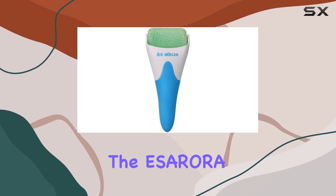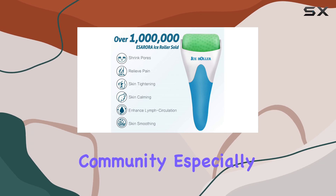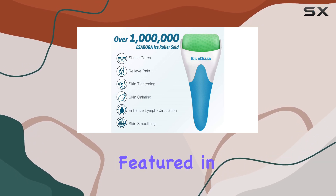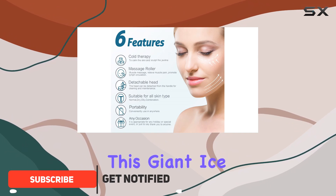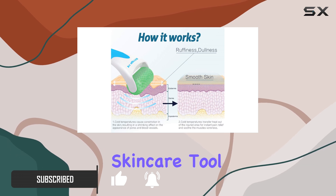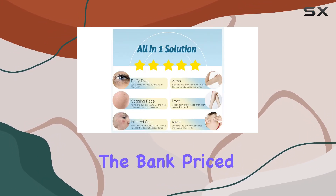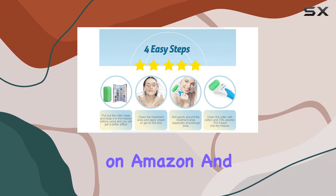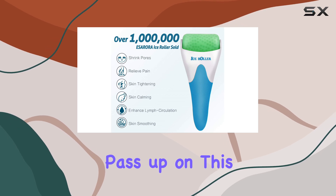Today, we're diving into the S. Aurora Ice Roller for Face, a product that has been making waves in the beauty community, especially after being featured in Euphoria with Sydney Sweeney's character Cassie. This giant ice roller is not just a trendy accessory. It's an affordable skincare tool priced at just $15 on Amazon and currently available with a 20% discount, making it hard to pass up.